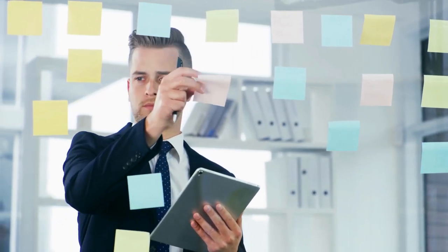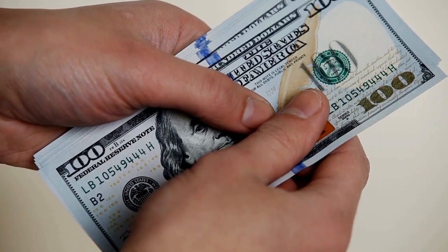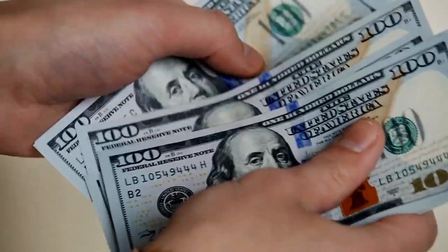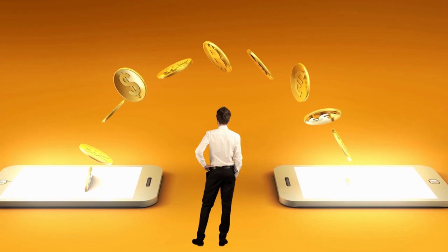Hey there, welcome to our video today, where we're going to share with you 5 amazing apps that you can use to make money daily, and the best part is that they are all 100% free. So, if you're looking to make some quick cash and have a phone, you're in the right place.